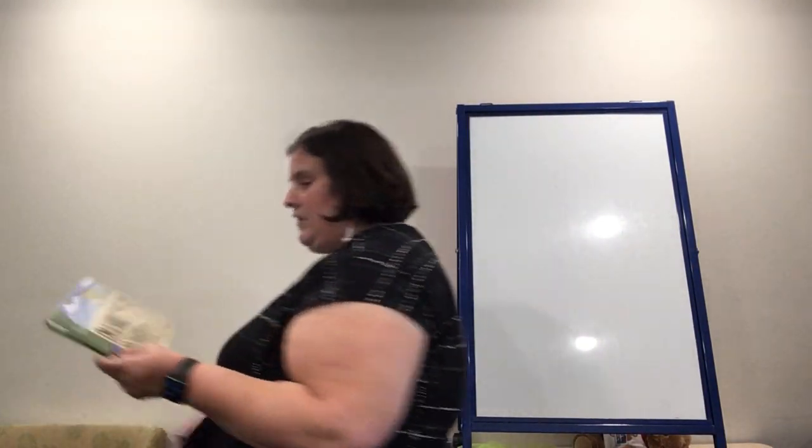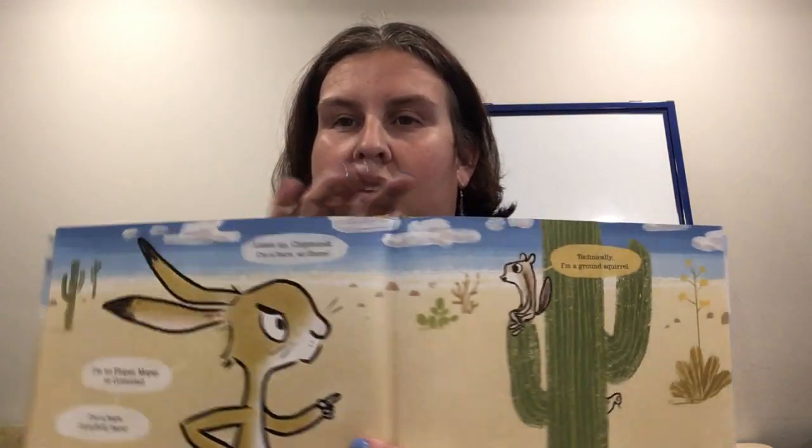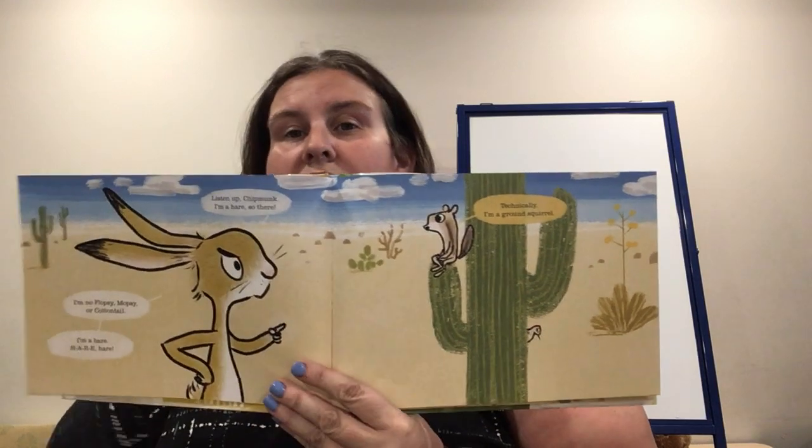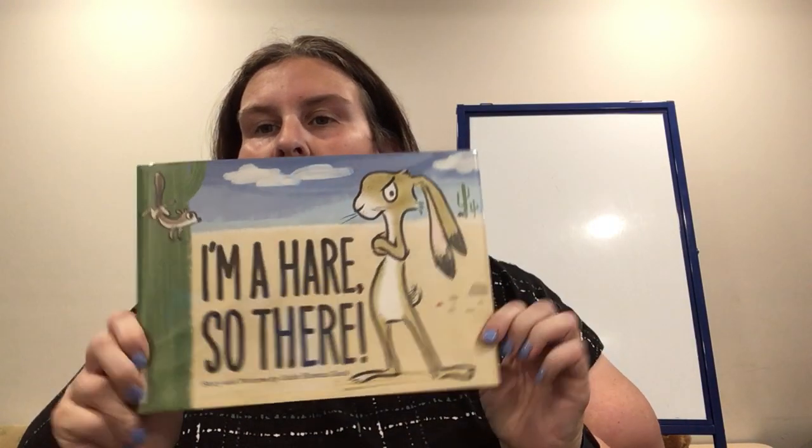My last one today is called I'm a Hare, So There, and this book is about a ground squirrel and a hare. The reason I share this one is because if you've ever been to the Northwest Library during the spring, summer, or fall, we have 13-lined ground squirrels here — and this is the first picture book I've ever seen with a ground squirrel in it. Stories and Pictures by Julie Rowan Zook. The squirrel says hello rabbit, and the hare says no, I'm a hare, so there! And the squirrel says no, I'm not a squirrel, I'm a ground squirrel — technically a ground squirrel. Just kind of funny with a little bit of sarcasm for kids.